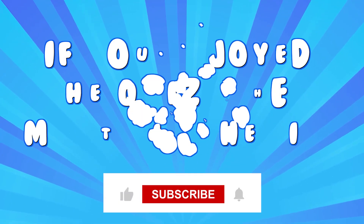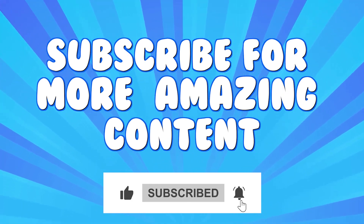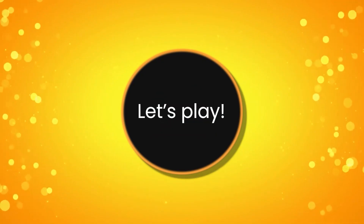Comments down below. If you enjoyed the quiz then must hit the like button and subscribe for more amazing content. Let's play, so roll the intro.